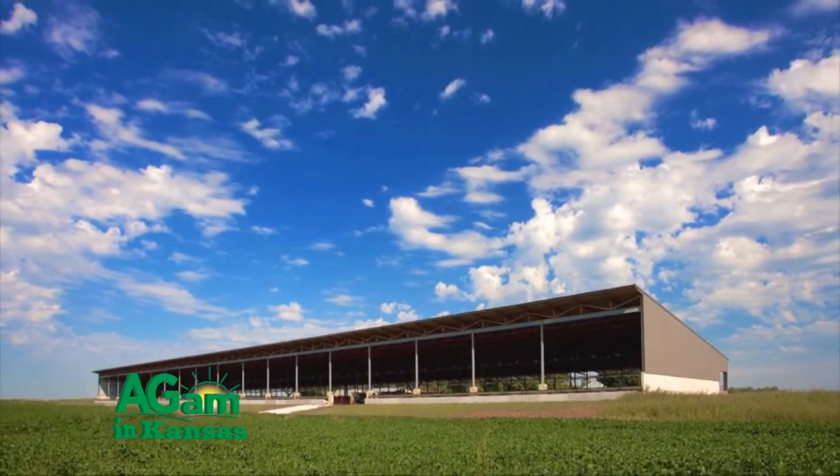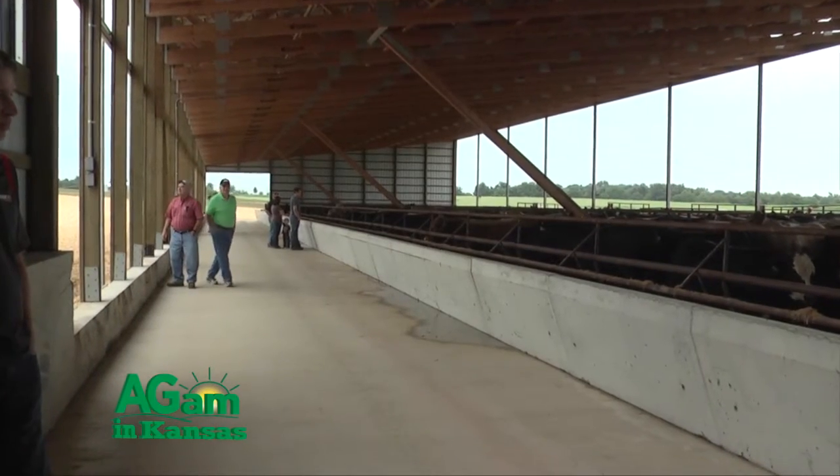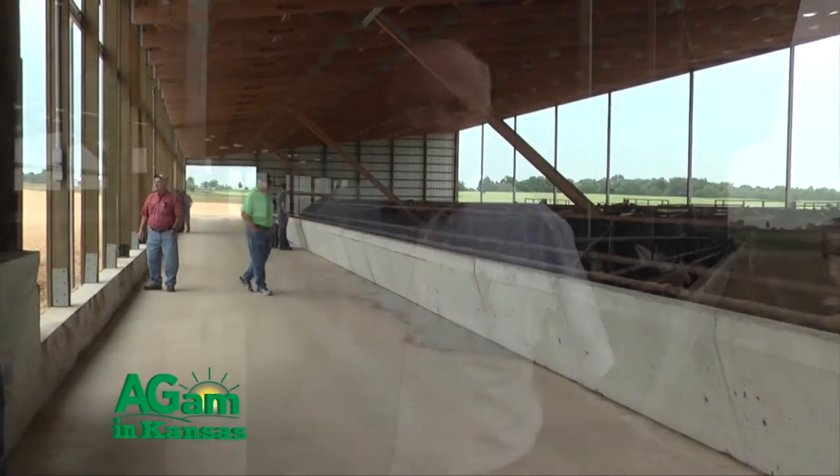You're looking at a Summit Livestock Facilities Monoslope Beef Barn. It's approximately 267 feet long and about 67 feet wide, and it's designed and permitted for around 480 steers.